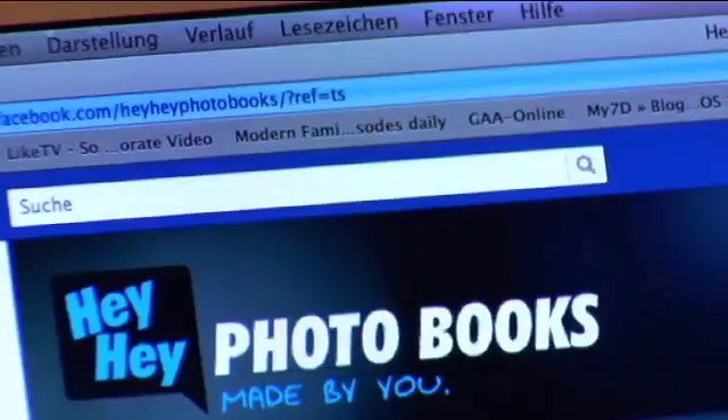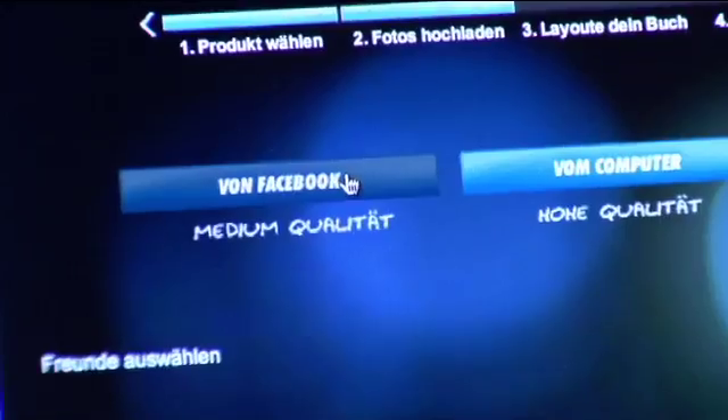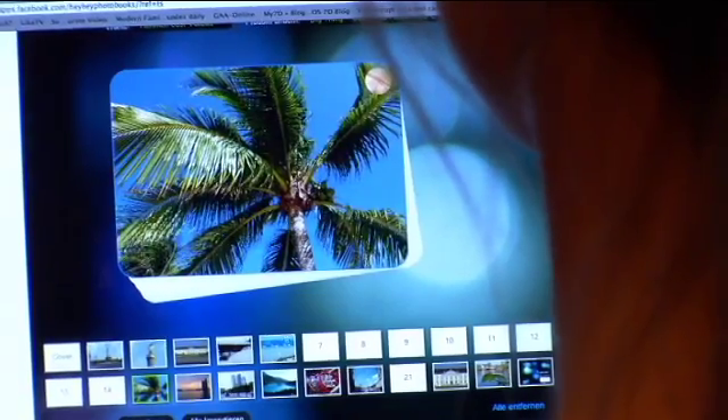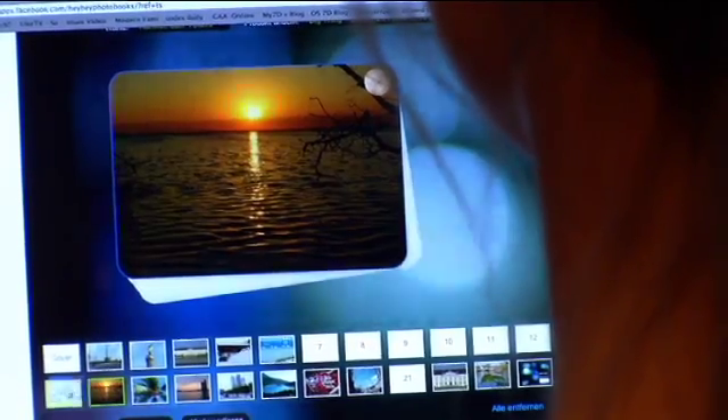This solution is already reality: Facebook to print. On the social web, in no time at all, a photo can be shared, commented on and forgotten about again. However, this fast pace is not to everyone's taste. With just a few clicks, more and more users order copies of their snapshots, with or without binding. And the demand is growing.